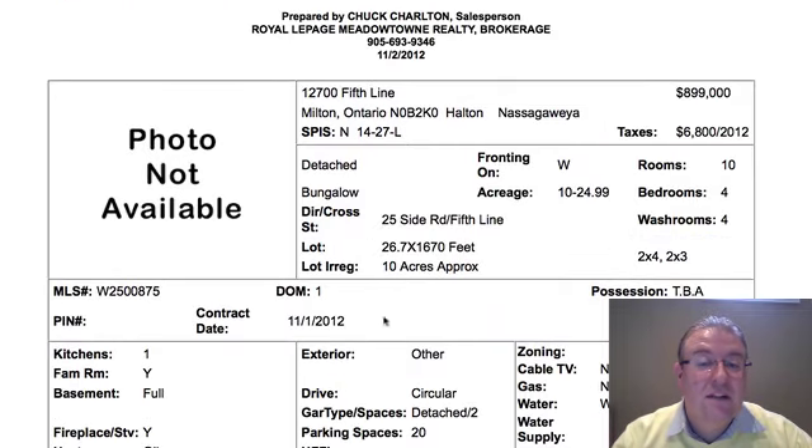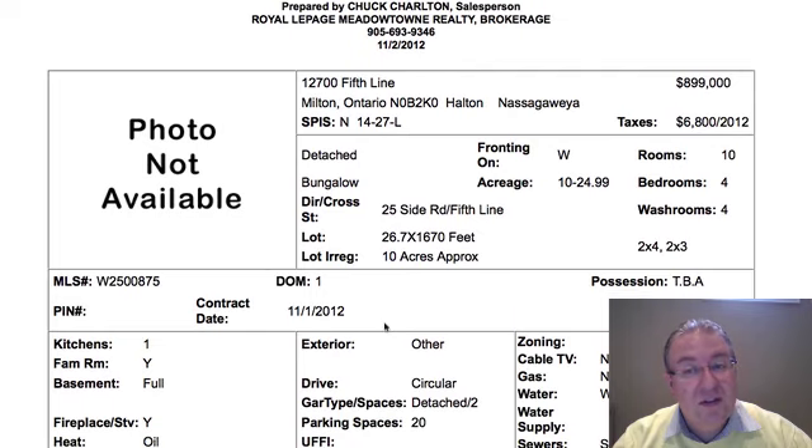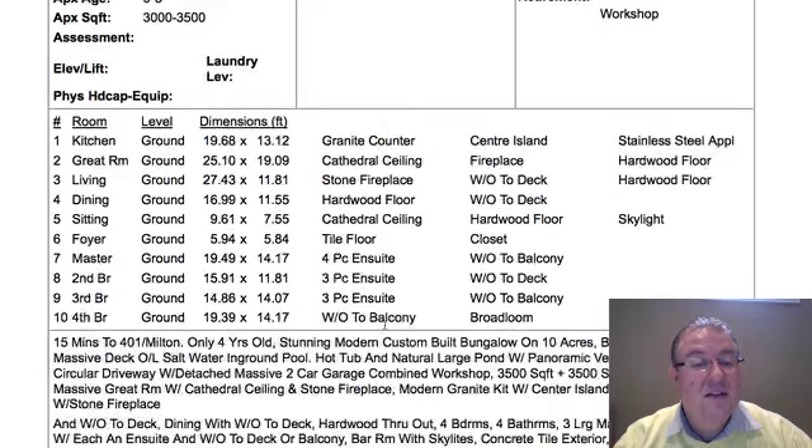Fifth Line is the last one at $899,000. The house itself is 3,500 square feet on 10 acres. You can see granite countertops and stainless steel appliances — it looks pretty good. It's a bungalow, so it's all ground-level, and not tremendously far from town. Wait for the photos on that one — you can check the link below the video.